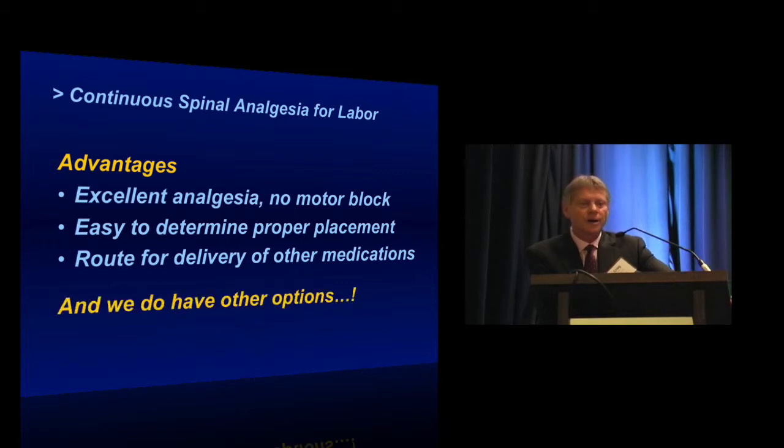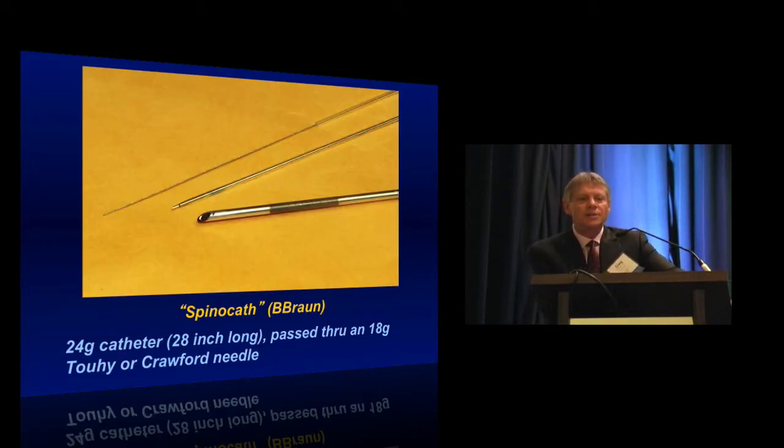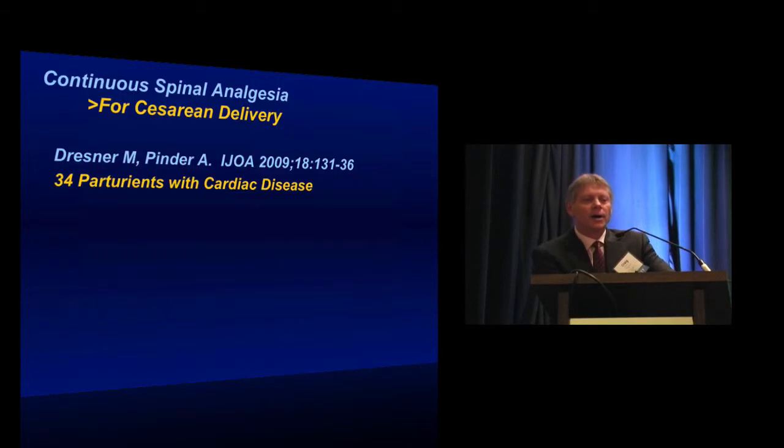We do have other options. One is the SpinoCath device, made by B. Braun. It's a 24-gauge catheter, 28 inches long, passed through a Tuohy or Crawford needle placed in the epidural space, with the entire assembly passed through into the subarachnoid space. It has a long stylet through the length of the catheter that you remove to leave the catheter in the spinal canal. This has been reportedly used in the obstetric anesthesia population.